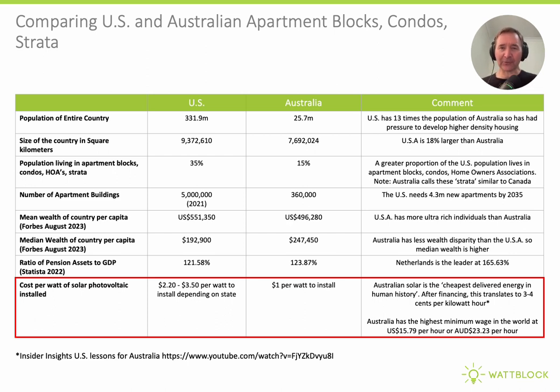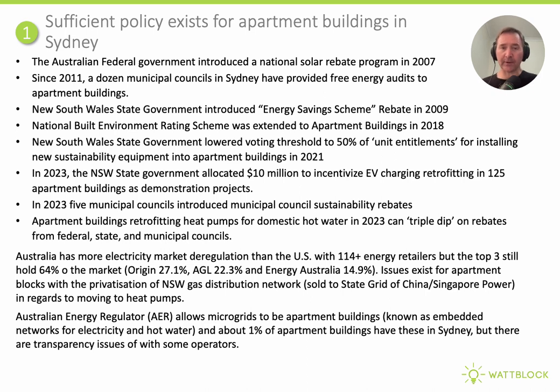So how did Australia get into the position to create the lowest cost of energy delivered in human history via solar photovoltaics? Looking at Donnell's first item — whether sufficient policy exists for apartment buildings in Sydney — the Australian Federal Government introduced a solar rebate program in 2007. Since 2011, a number of municipal councils have given free energy audits to apartment buildings in Sydney. The New South Wales State Government introduced the Energy Saving Scheme in 2009, which was a big driver behind LED lighting upgrades. The National Built Environment Rating Scheme was extended to apartment buildings in 2018.